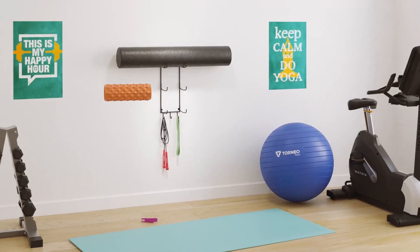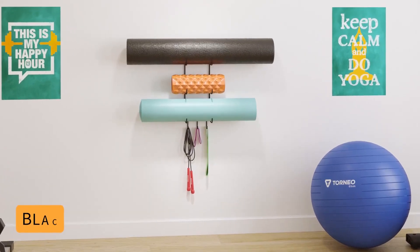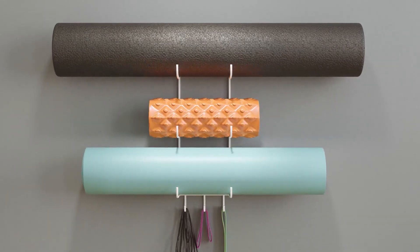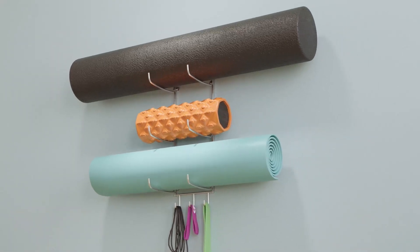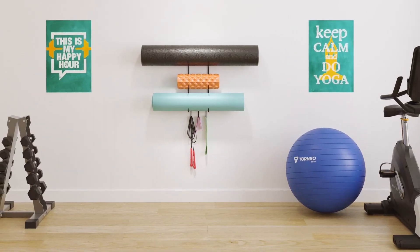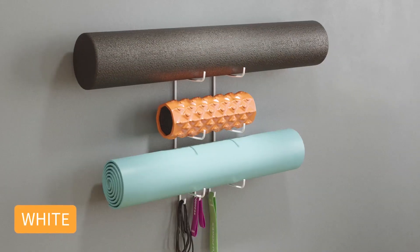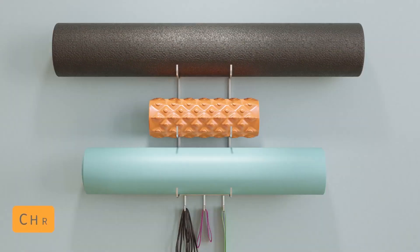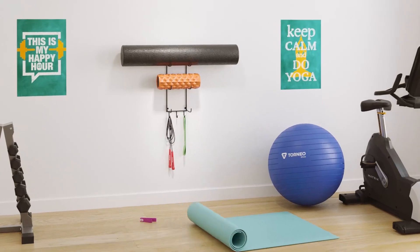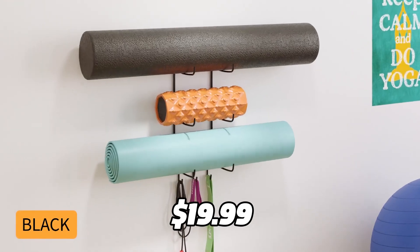If you want to organize your home gym and save space, you should get the Walnature Guru Wall Mount Yoga Mat Holder. This holder lets you store your yoga mat, foam rollers, workout bands, and more on your wall. It has a sturdy and functional design that can fit thin and thick mats, and bottom hooks for your towels, bands, or mat bag. It comes with all the mounting hardware you need and is easy to install. It also adds a nifty display to your gym or bathroom — you can showcase your mats, towels, and robes in a stylish way. It costs $19.99 on Amazon.